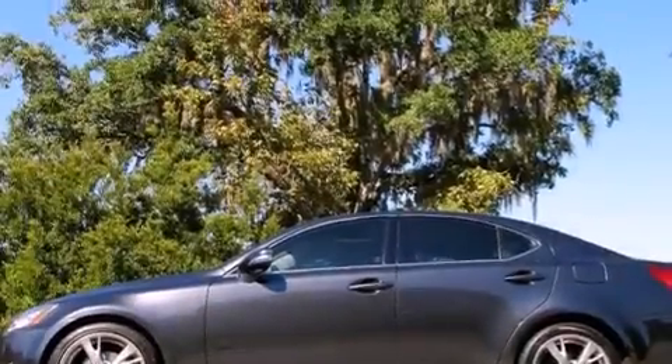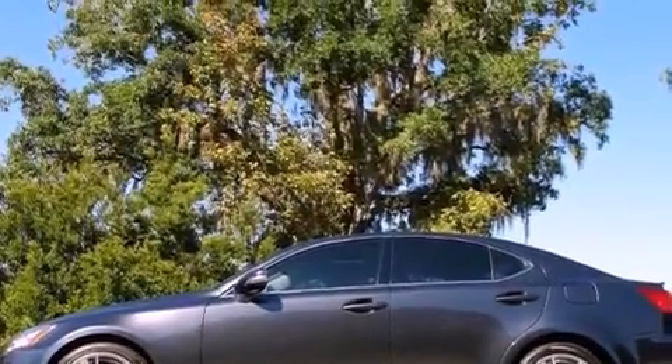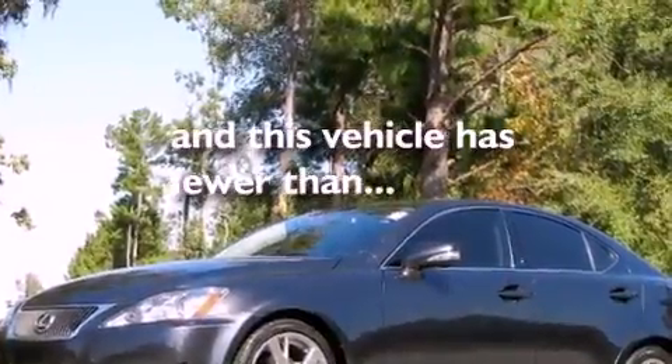It also features a low-tire pressure indicator, air conditioning with automatic climate control, and this vehicle has fewer than 43,000 miles on the odometer.